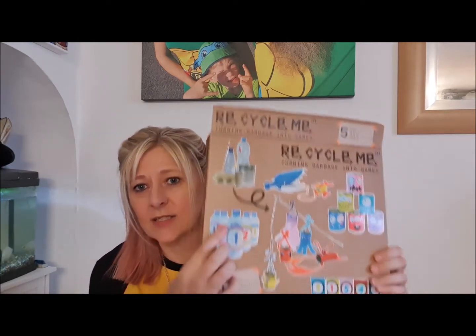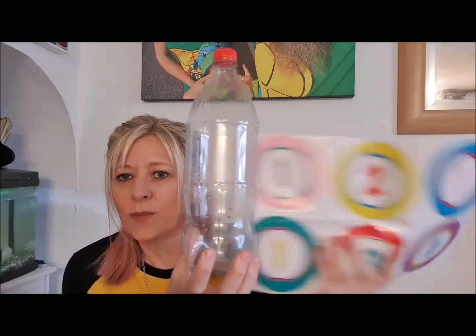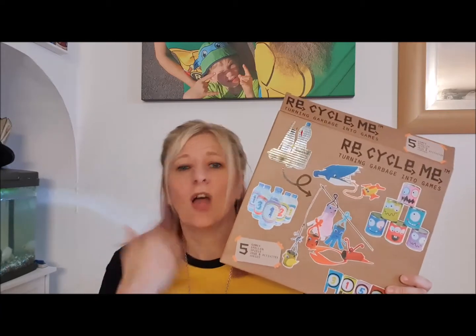We've made a couple of the games. I love this dead-simple five-second game — the idea is you get five good-sized bottles, give them a good clean, and use the stickers that come with the kit. Put the stickers on your bottles, get your beanbag, tennis ball, or stone, get in the garden, and chuck it — knock the bottles down. Not only are you recycling and making a new game, you're also getting exercise.